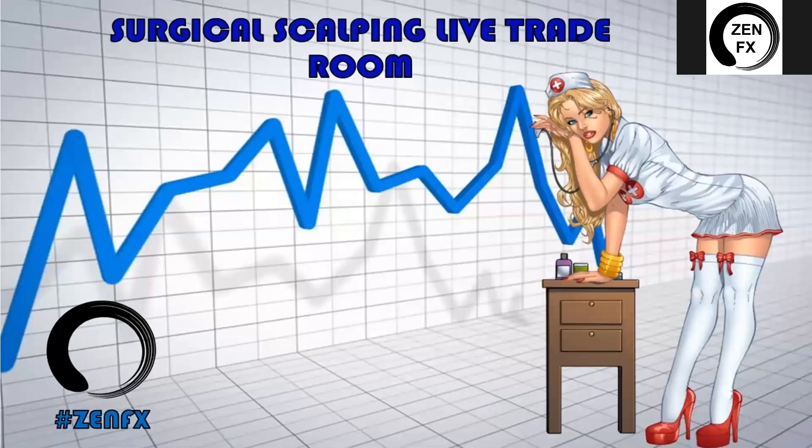Welcome everyone — it's our first live trade room of the year, happy 2018! I'm so glad to see everybody in the live chat, we've got a bunch of new people and a bunch of the old ones too. Markets are finally back to normal, so we are ready to get rocking and rolling. 2018 is going to be a great year. I am Ryan with Zen Effects.